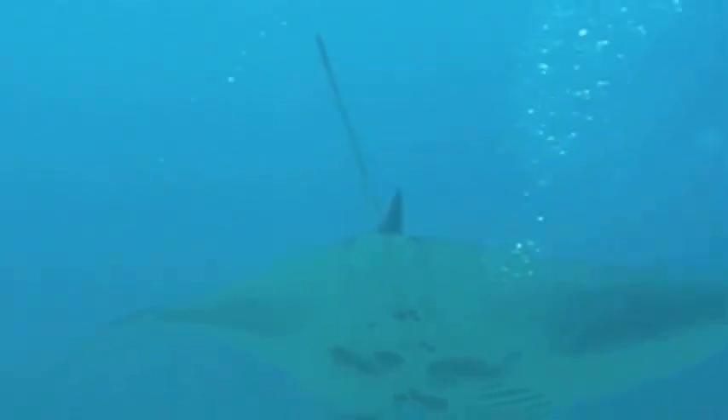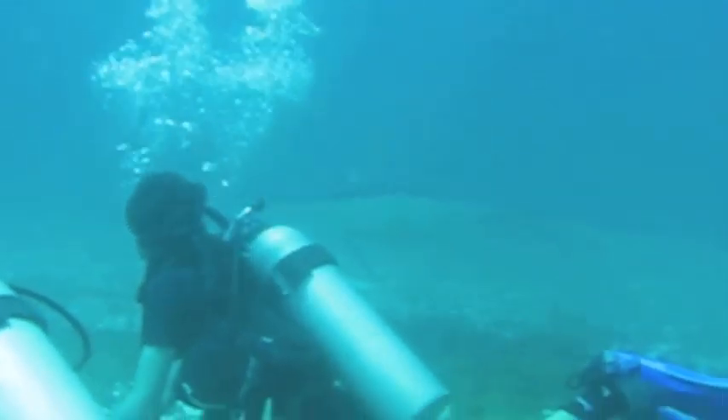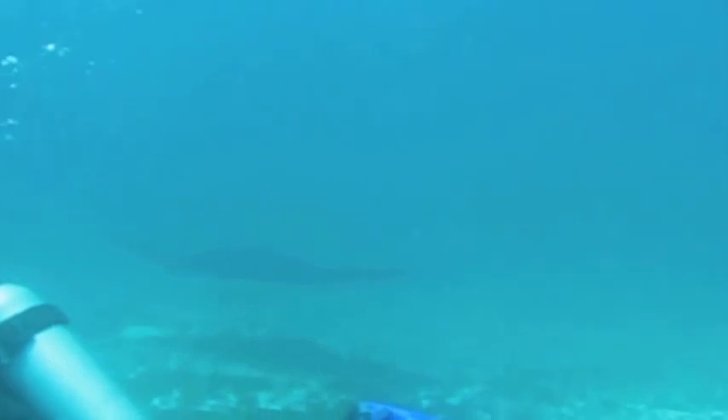Then he came in and took one final swoop right over us. You can see Holly and Breck down below, and then the manta appears just a second later. And then he was off to the depths. Really amazing thing to see.